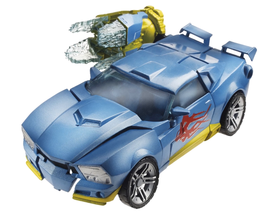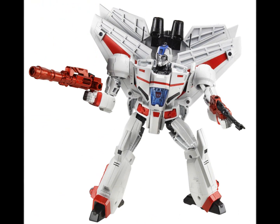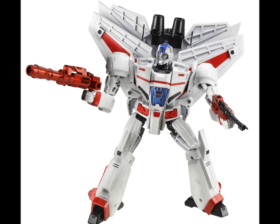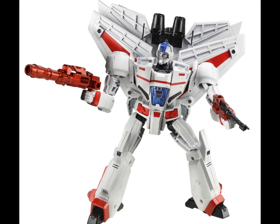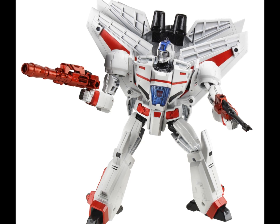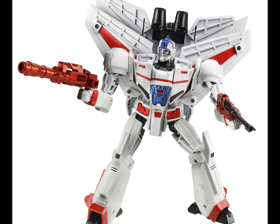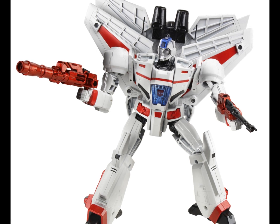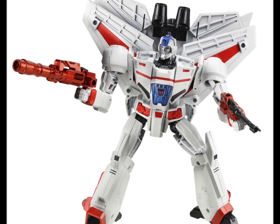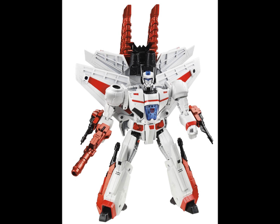Now on to the big reveal — this is what everyone was waiting for: Leader Class Jetfire! He looks awesome, absolutely fantastic. He's a Leader Class G1 Jetfire — this is going to be a must-have for nearly everybody. He just looks magnificent. You can also add more on the robot mode on the back if you want. It looks like he's got quite big heels on his feet, so posing him with all that shouldn't be a problem.